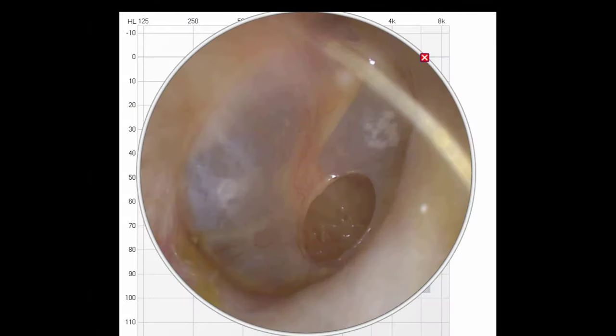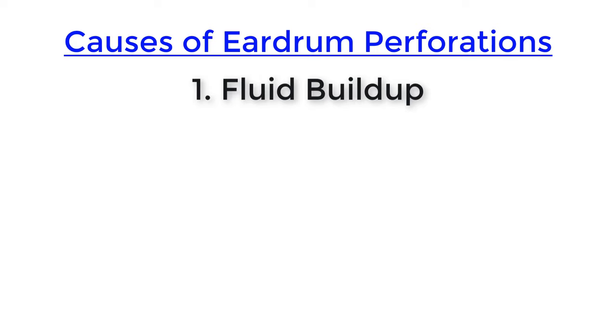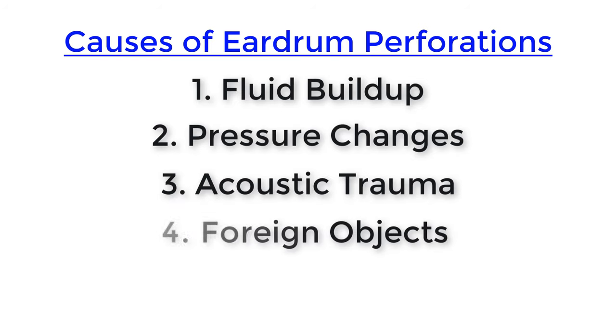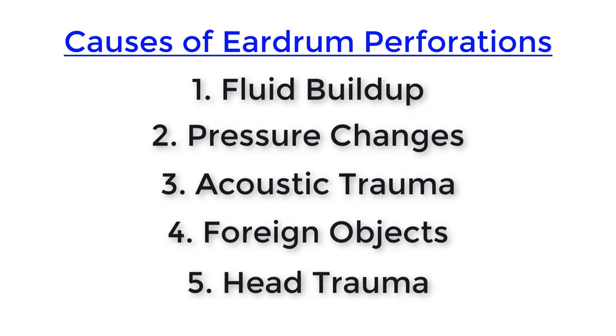And when this damage does occur, it can cause an immense amount of pain, leave you with a conductive hearing loss, and could possibly require surgery to treat. Rupturing the eardrum — creating a perforation or a hole like you see here — is most often unintentional and can occur as a result of significant fluid buildup in the middle ear space, significant changes in barometric pressure, acoustic trauma, foreign objects, or a severe head trauma. Let's run down the list, starting with fluid buildup in the middle ear.